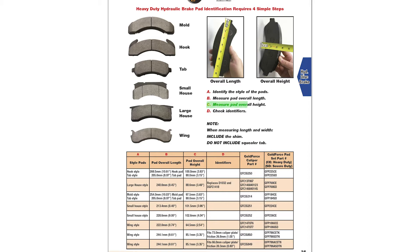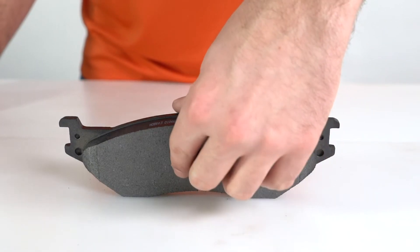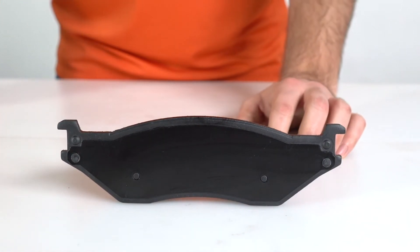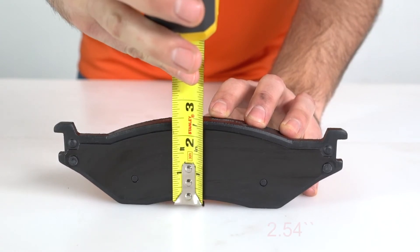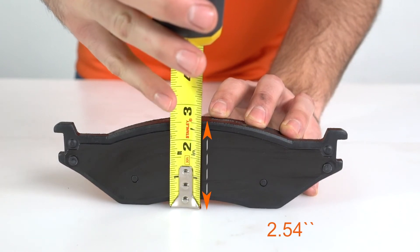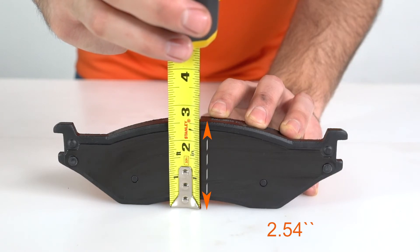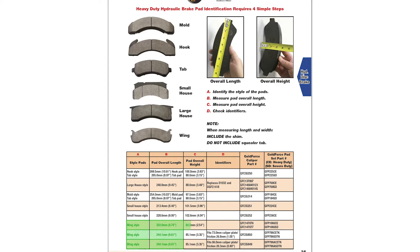Third, Step C: with the arched side sitting flat on the table, measure the total height at the highest point.